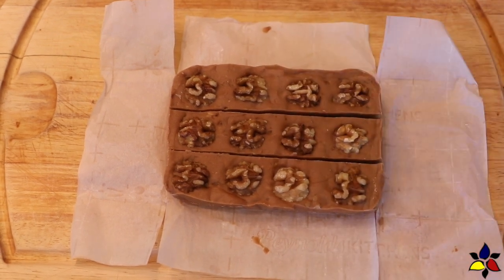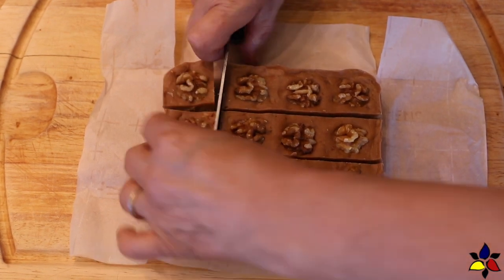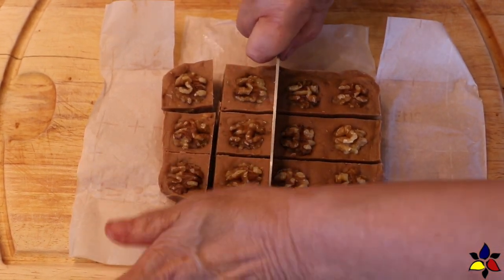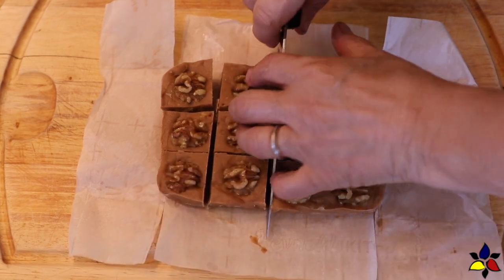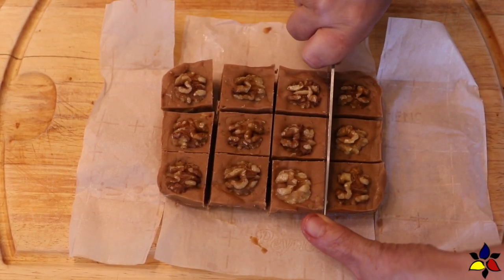By using my sugar-free sweetened condensed milk, or my dairy-free sweetened condensed milk, you'll find that this fudge, as I mentioned earlier, is quite stable at room temperature. It can be laid out for at least an hour, sometimes longer, depending on how hot your room is, of course.